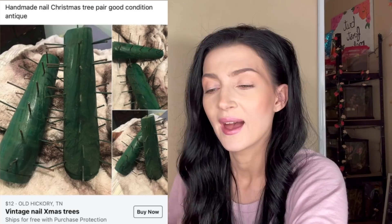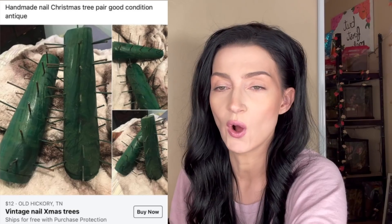What in the Arizona is this? Handmade nail Christmas tree pair, good condition, antique vintage nail Christmas tree. I thought these were cactus — that's why I said 'what in the Arizona,' so now my joke fell flat. What is a vintage nail Christmas tree? It's handmade, okay, but I need more info. I don't know what this thing is for — is it to beat burglars when they break into your house?